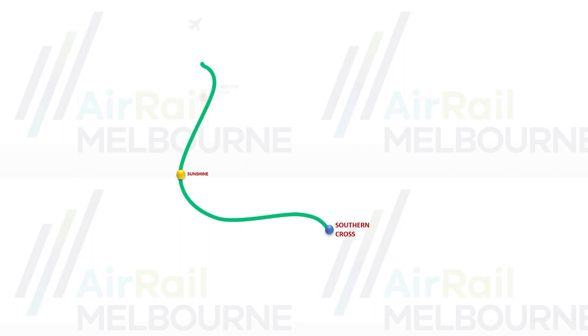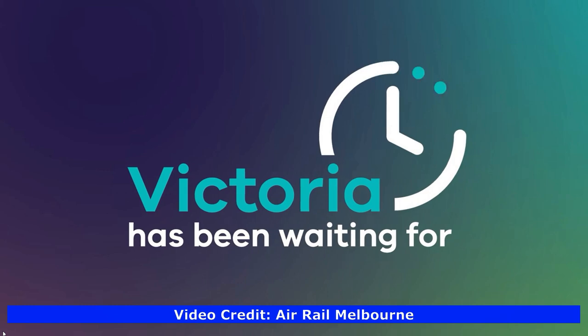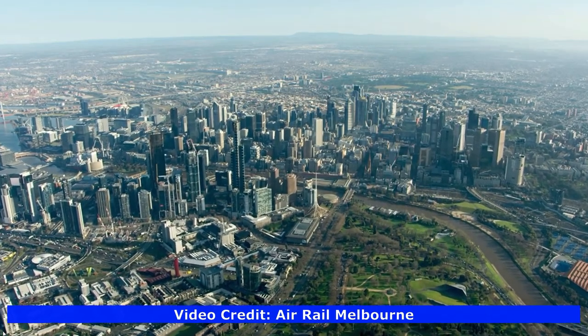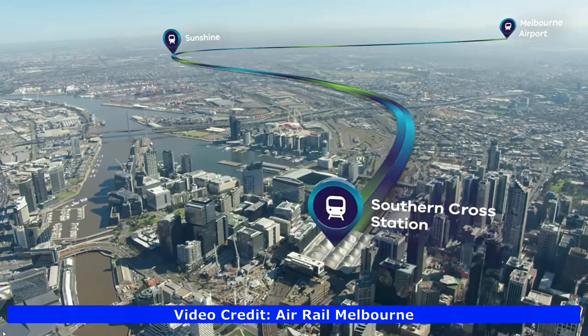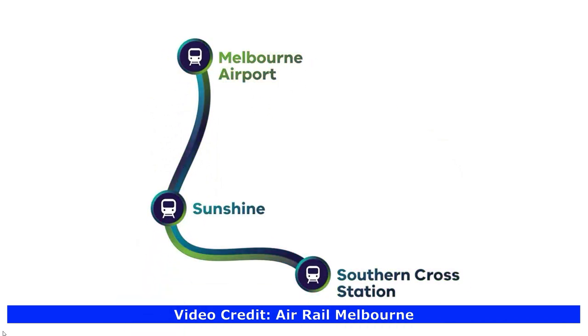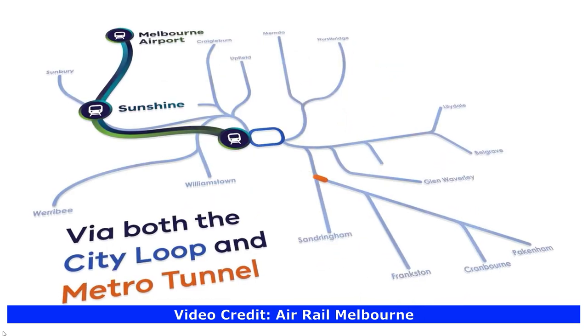Melbourne's Airport Rail Link will travel from Southern Cross Station to Melbourne Airport with an intermediate stop at a new public transport interchange at Sunshine. After Sunshine, the trains will go on existing rails then head into a short tunnel to the Melbourne Airport terminals. Construction will start by 2022 and will be finished by 2031. It will provide the best link from the airport to Metro connections via the City Loop and the Metro Tunnel, and to Regional Victoria as well.